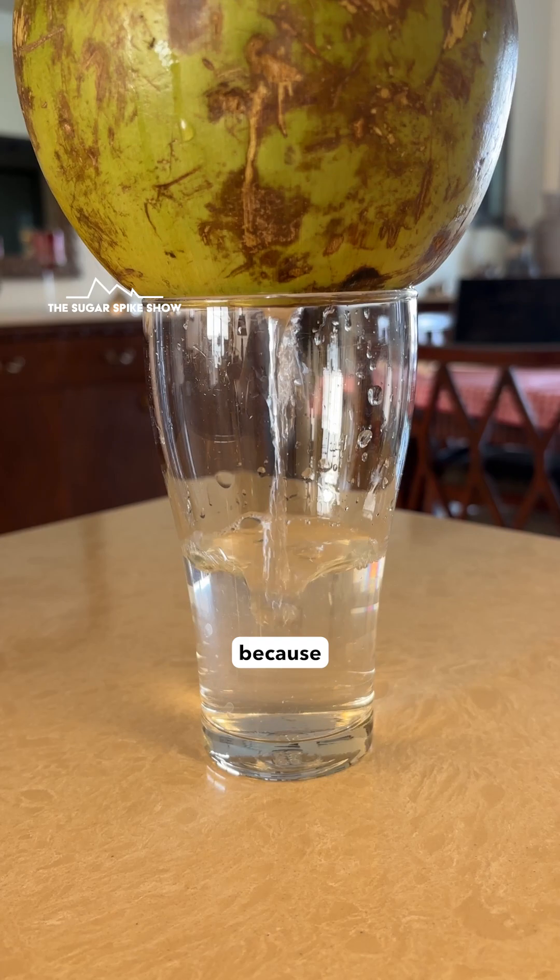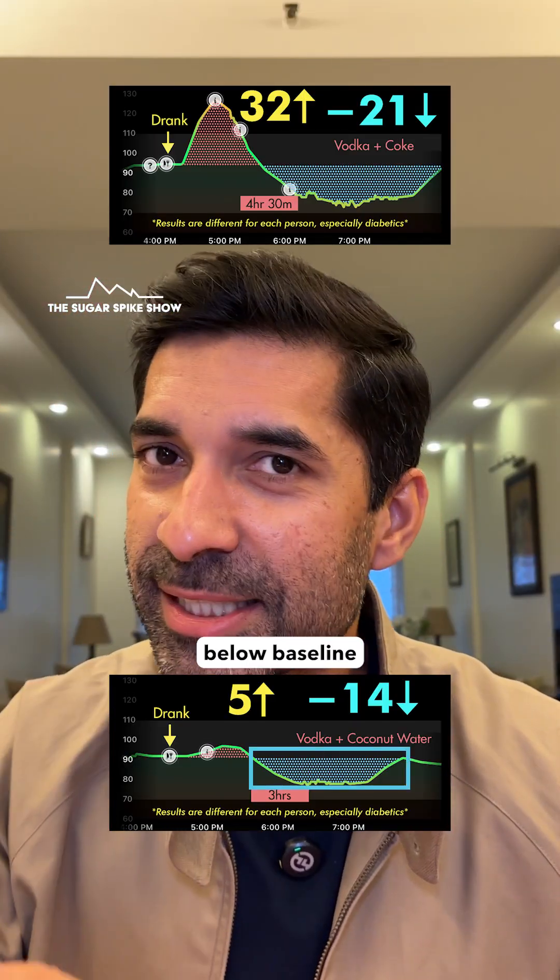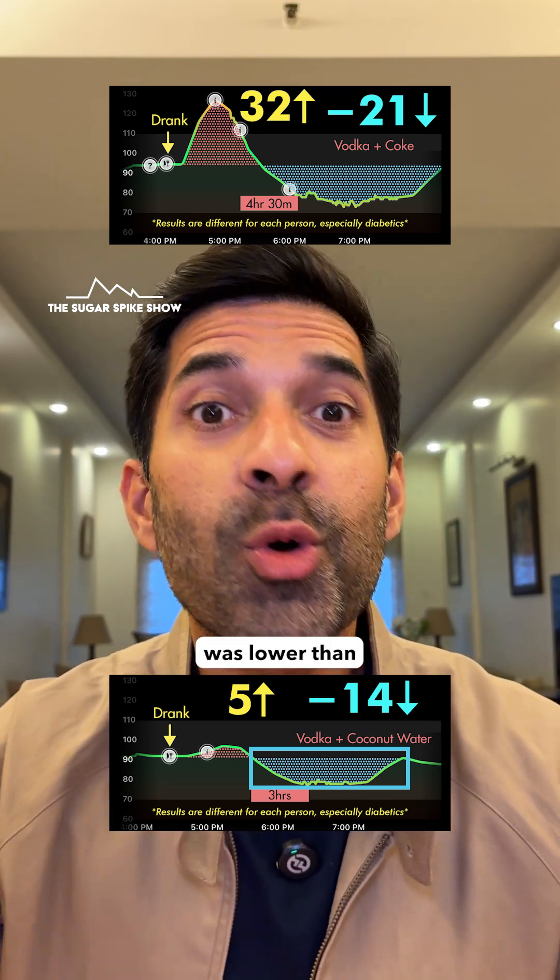This probably happened because coconut water has a lot less sugar than all of them. And it's not just the spike — even the fall below baseline, minus 14 mg, was lower than all of them.